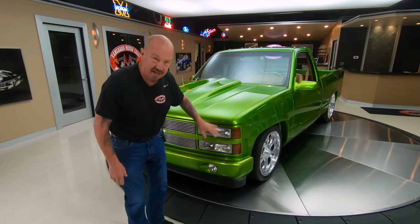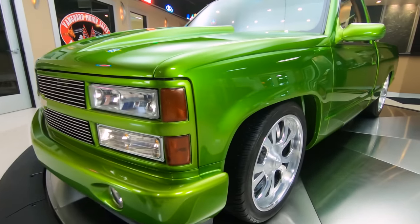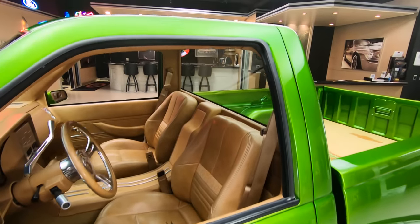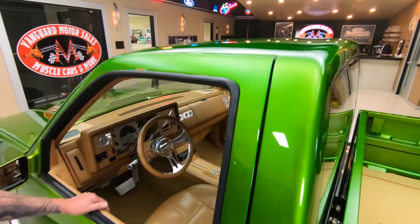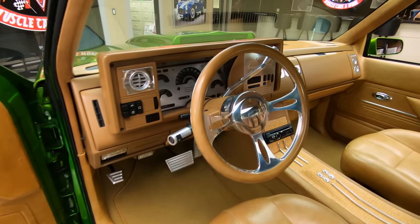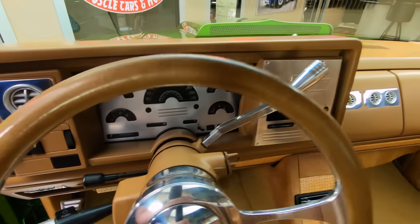As you look down the side of it — look at that thing, straight as an arrow. It's got some amazing wheels and tires on it, looking sweet. Absolutely gorgeous truck here. I see drilled and slotted rotors. And then check out this interior — you want to talk about cool? Look at that. Absolutely gorgeous job here. Beautiful, beautiful workmanship.